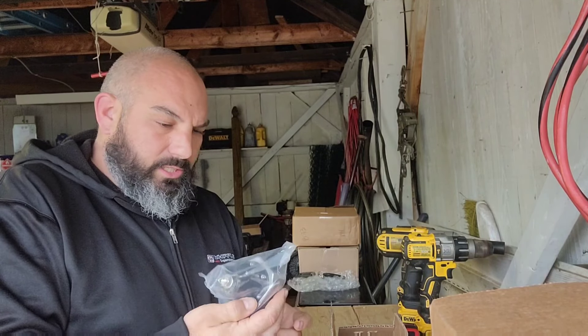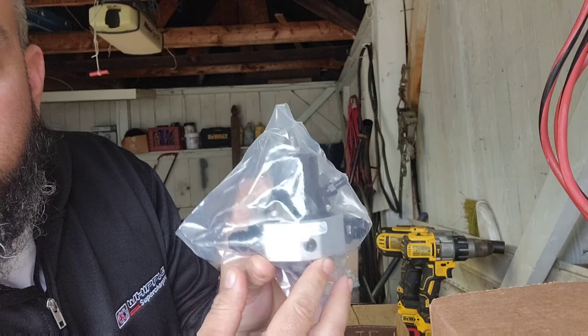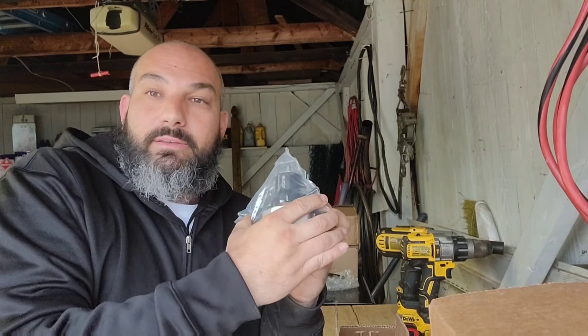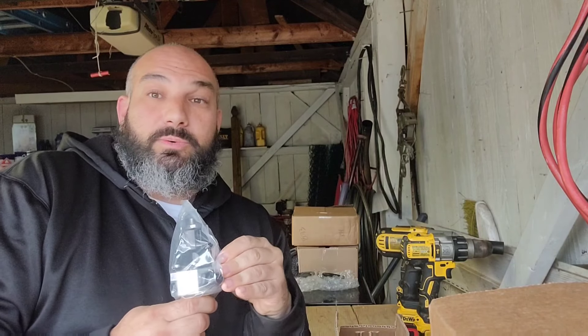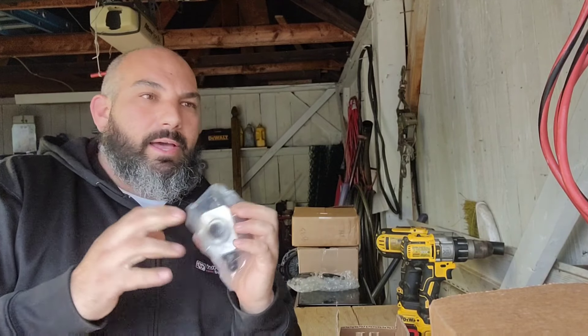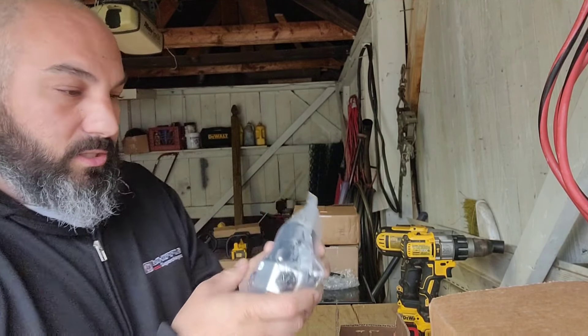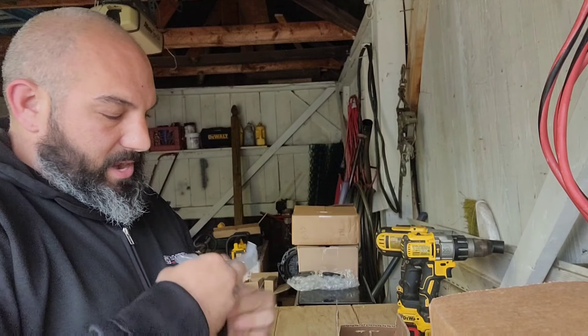Alright guys, first up is a fuel pressure regulator from Fore. I haven't even opened it yet. We're going to be running a return line — my plan was to go returnless, but talking to guys they said if you're going to do it, do it right the first time. So we're going to a full return line. We have two 8AN on the feed and outfeed, and we're going to run a 6AN on the actual return line. Some people said go 8AN on the return, but people have made a lot of power on 6AN, and if we want more power we can always swap to an 8AN line and fittings — no big deal.